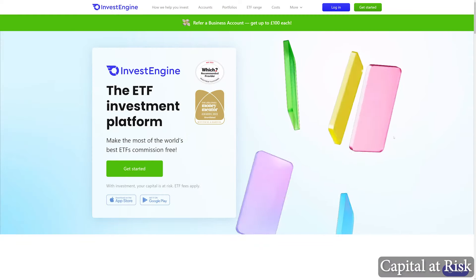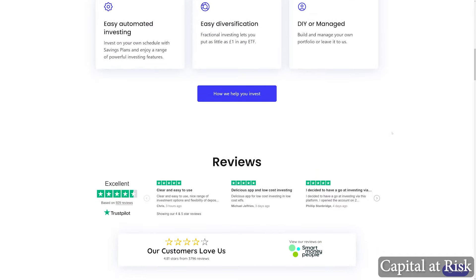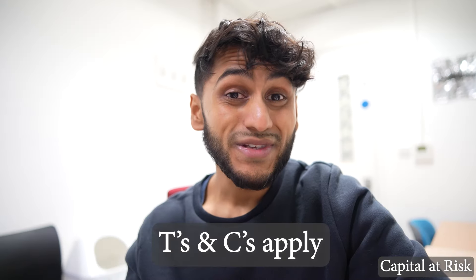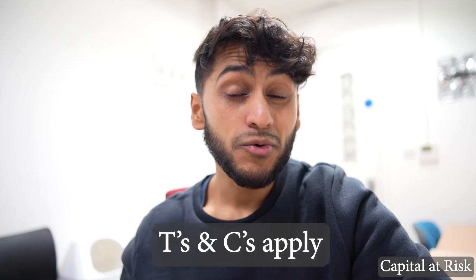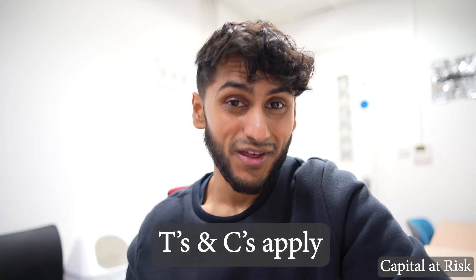If you do want to sign up to InvestEngine, which offers one of the lowest fees you can possibly get for ETFs within the UK and extras like a free stocks and shares ISA, if you use the link in the description below you will receive up to £50 bonus when signing up and topping your account with £100.